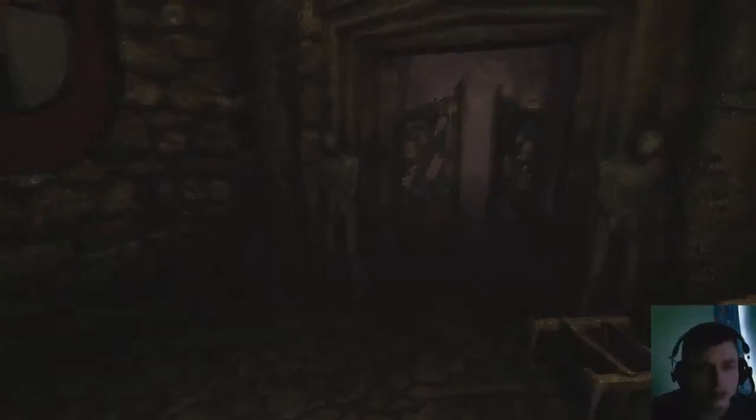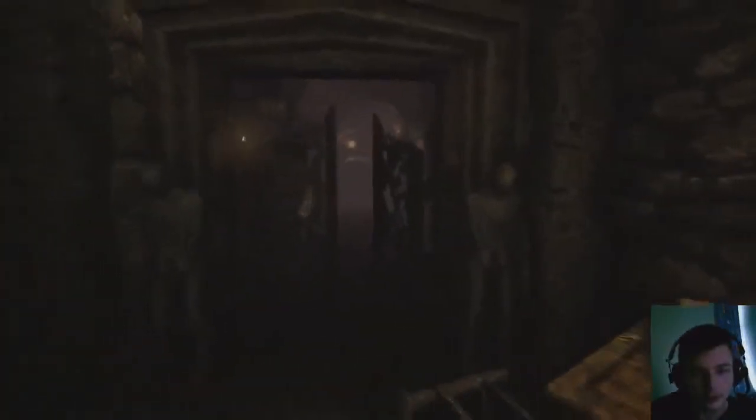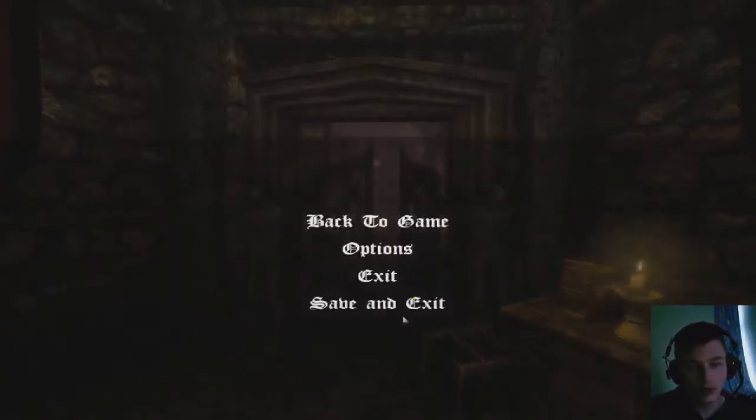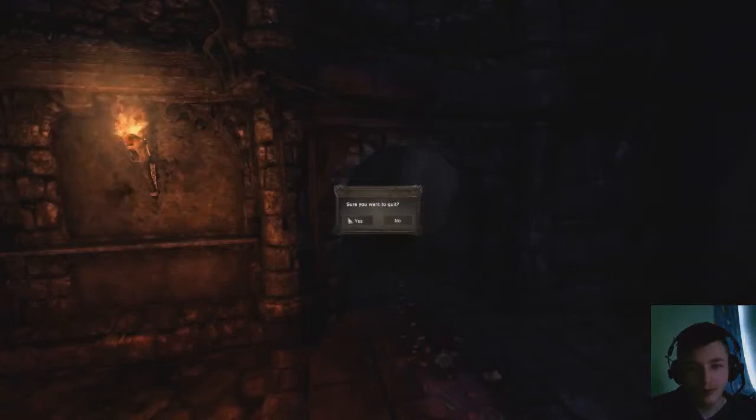I can't record much more - I'm getting low on storage on my computer. Should we stop now? I have to eat in one minute, so yeah, let's stop now. Save and exit. Well, that was fun. Yeah.